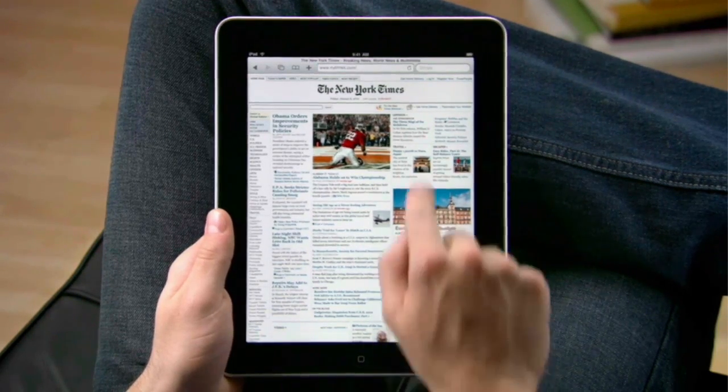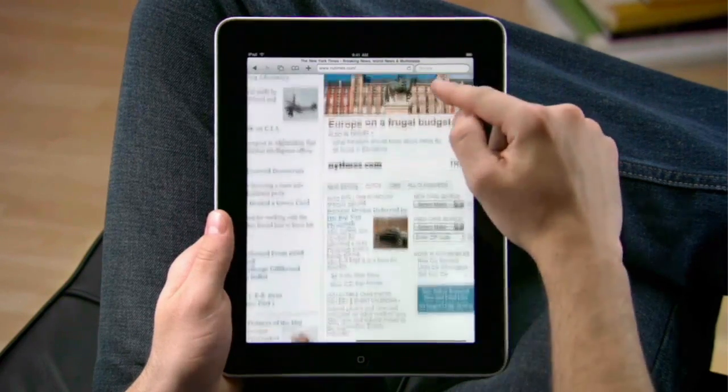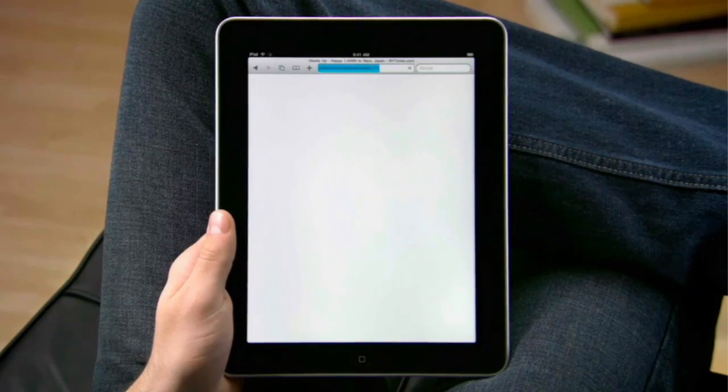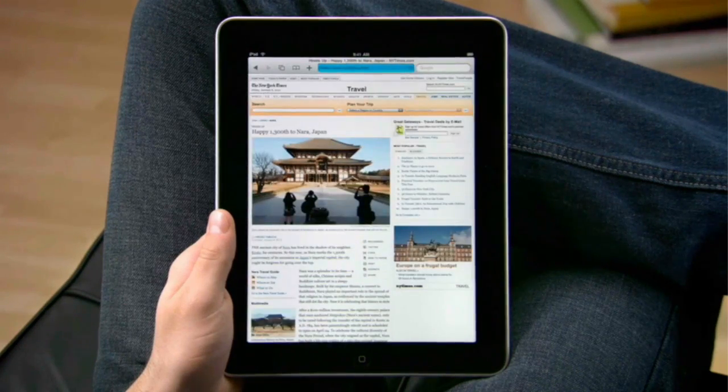Double tap to take a closer look. Navigating on iPad is as easy as touching. To open a link, just tap on it or tap and hold it for more options. When you have a multi-touch display this large, you feel like you're actually holding the web right in the palm of your hand.